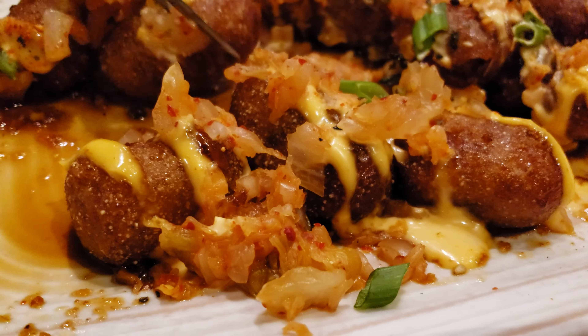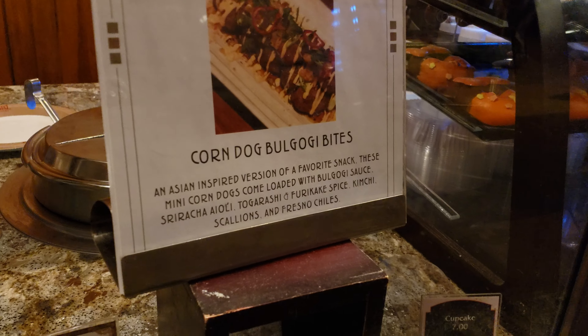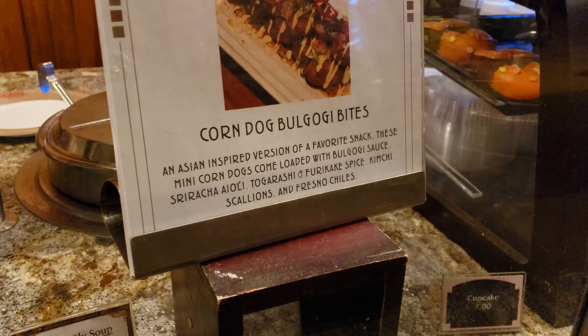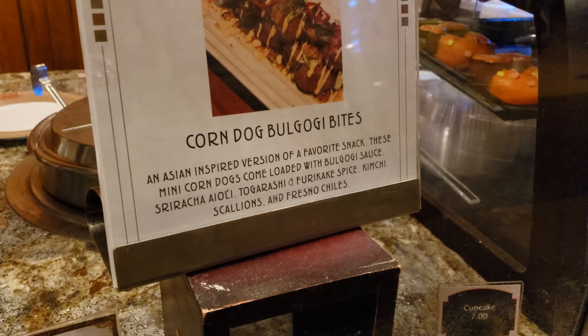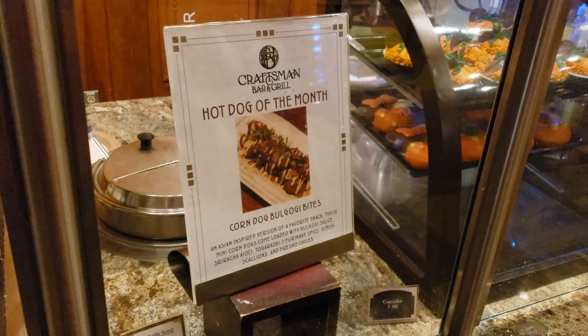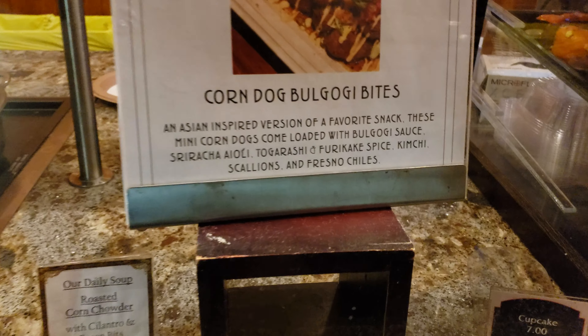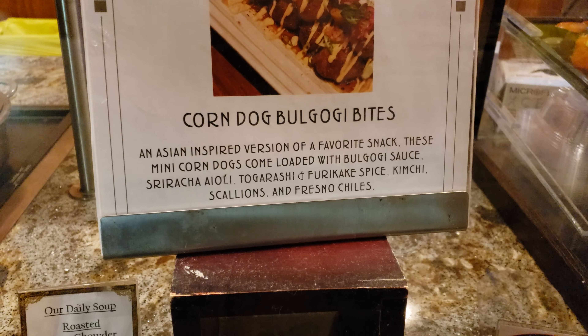Five out of five for sure. Right here is the hot dog of the month: Corndog Bulgogi Bites — an Asian inspired version. I have a new favorite snack. These were bomb. I think this is my favorite one over here at GCH.